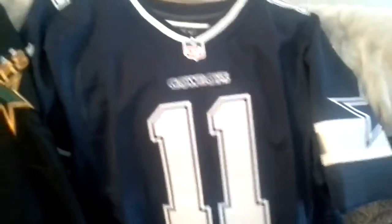Starting off with the Cole Beasley here. Make a stitch straight in — there's everything you're looking for right there. Great logos, everything's good.